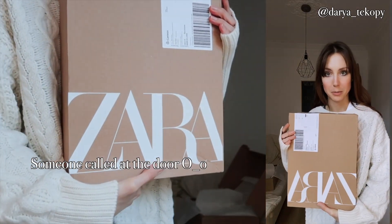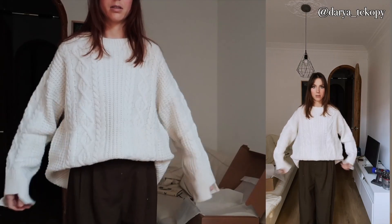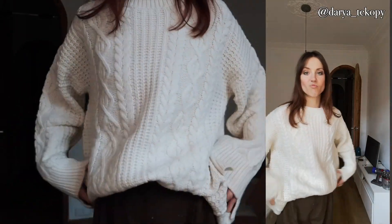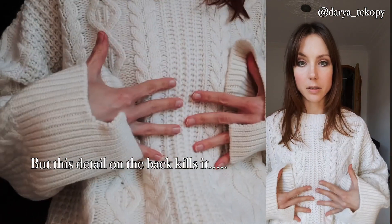This was an order for my boyfriend, also from Zara. The color is perfect. The knit is perfect.